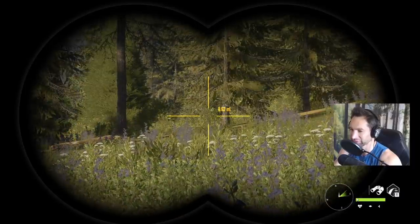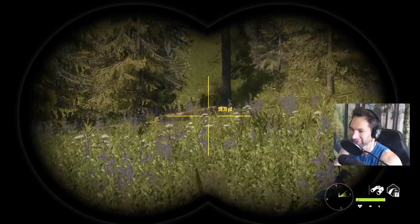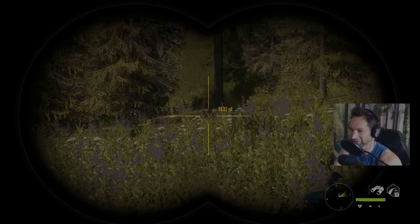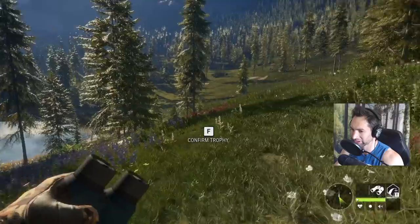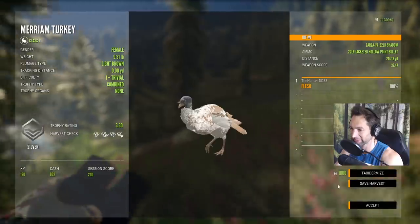I do think that eventually he's probably going to come out this way and try and get a drink, but I really don't know how long we want to sit here and wait for him and be patient. Alright, here's our light brown turkey down right here — 214-yard shot, looks like right to the back of the head.